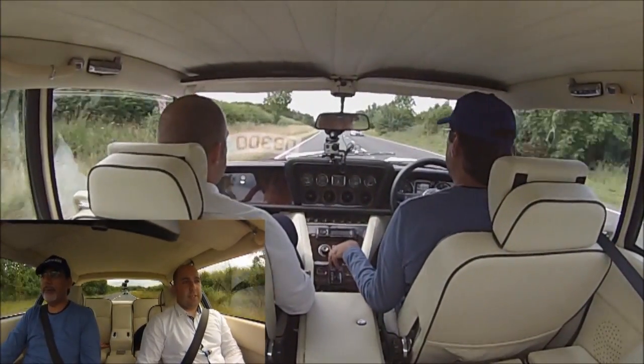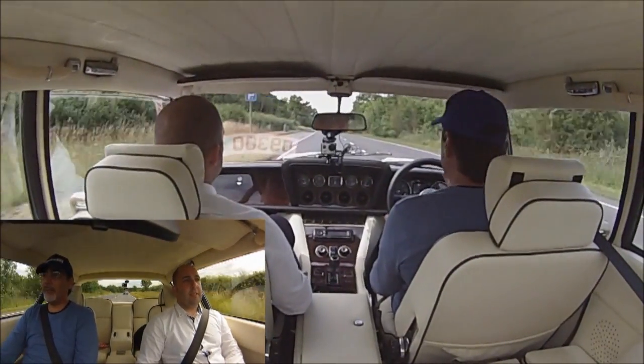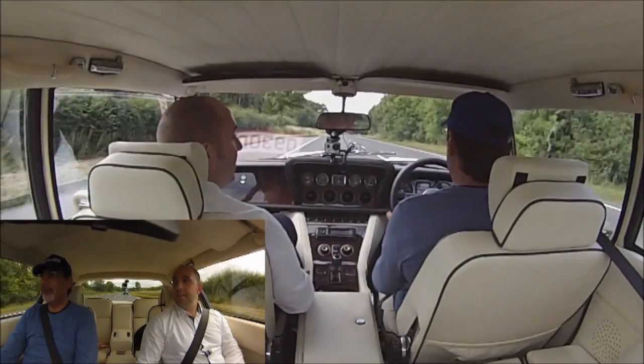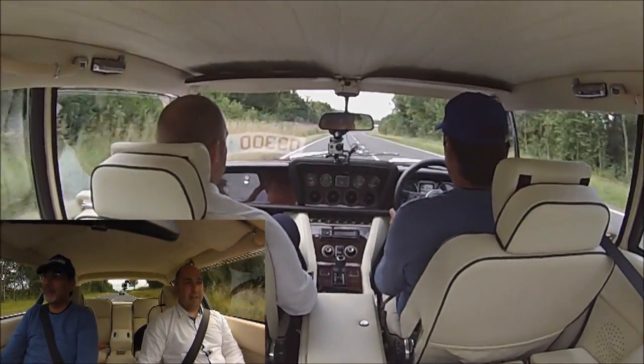It's an automatic gearbox. What speed is the gearbox? 3-speed, original. Rides really well, rides really well. The brakes — you get used to the brakes, but that's what all the old cars have. There's a lot of pedal travel.